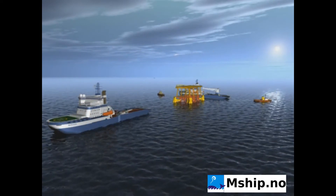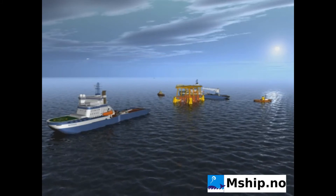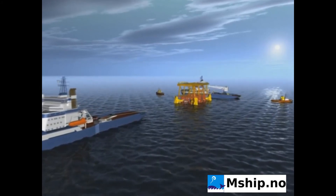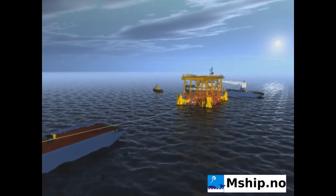Prior to float-up, the seabed around the jacket piles is dredged. The piles, each with a diameter of 1.4 metres, are then cut below the mud line by an ROV-operated cutting machine using diamond wire.